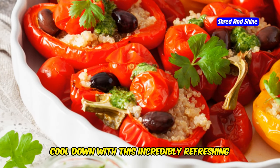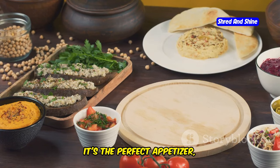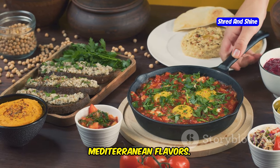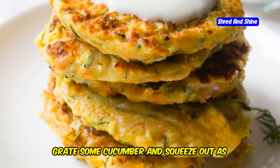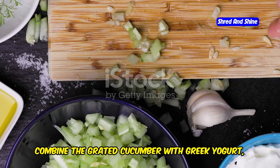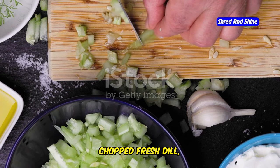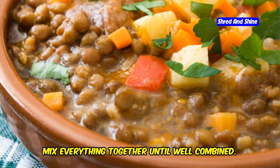Cool down with this incredibly refreshing and flavorful tzatziki sauce with fresh veggies. It's the perfect appetizer, snack, or light lunch that's bursting with Mediterranean flavors. We'll start by making our tzatziki sauce — grate some cucumber and squeeze out as much excess moisture as possible. In a bowl, combine the grated cucumber with Greek yogurt, minced garlic, chopped fresh dill, lemon juice, salt, and pepper. Mix everything together until well combined.